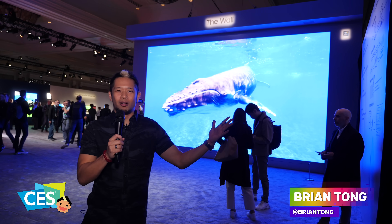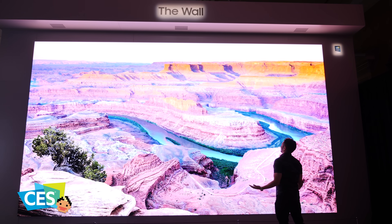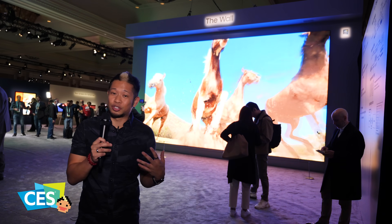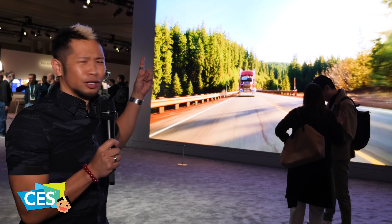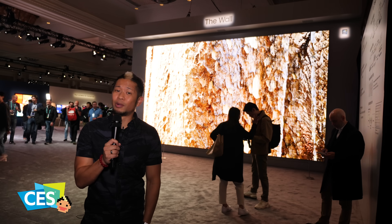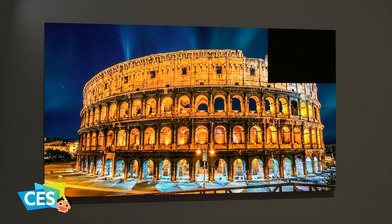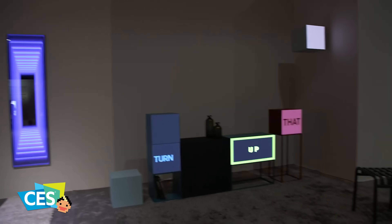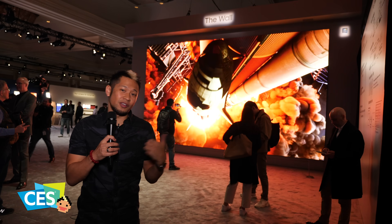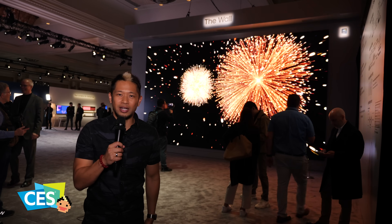This is the Great Wall of Samsung, right behind me. This is the largest micro LED display that we have ever seen. Last year at CES they came out with a 219. This thing is 292 inches of micro LED goodness. It's a modular design, fitting micro LED panels together to build this 292-inch piece. Last year they had 75, then 146, then 219 — but this year we've got 292.